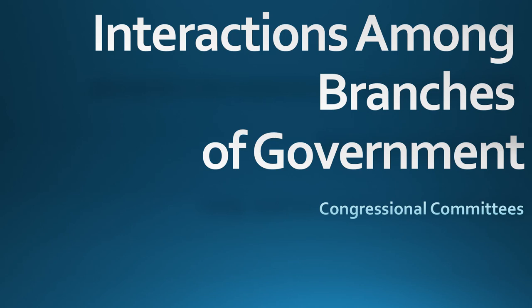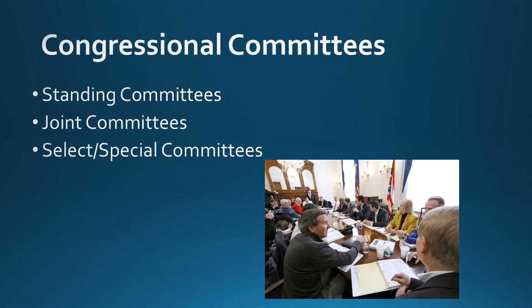Welcome back. Today we're covering Congressional Committees. There are three main types of committees: standing, joint, and special or select committees. The last two terms can be used interchangeably — standing, joint, and select or special.